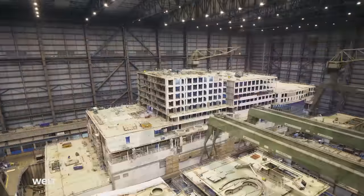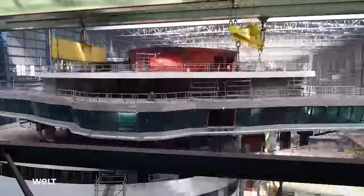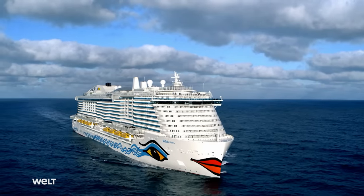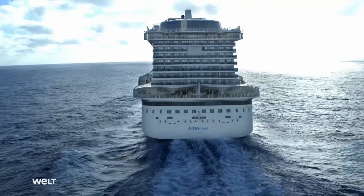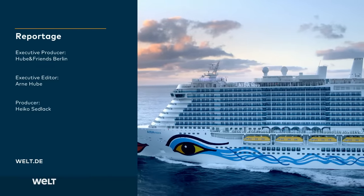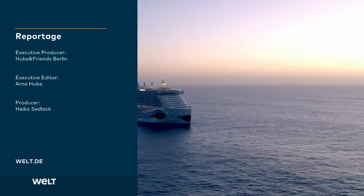From the first cut, it's taken 660 days for the ship to be built. Engineering skill, perfect organization, the shipyard's craftsmanship, and the cruise company have all contributed to making this possible. The very first guests arrive on board tomorrow, and then it will be time to set sail for the first ever cruise liner to be powered completely by liquid gas.